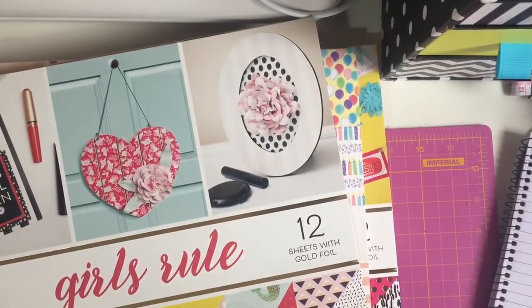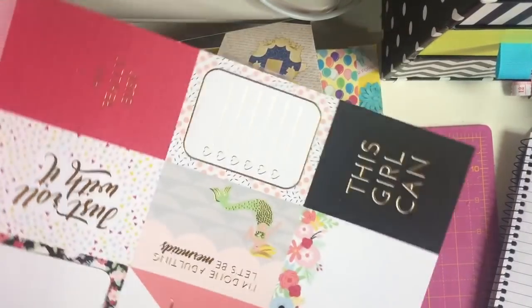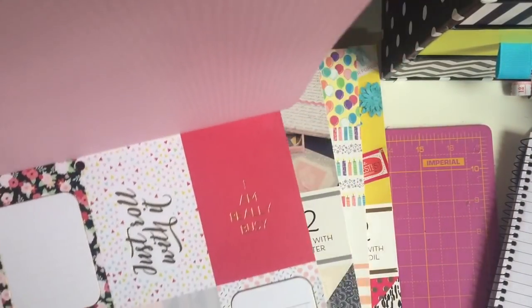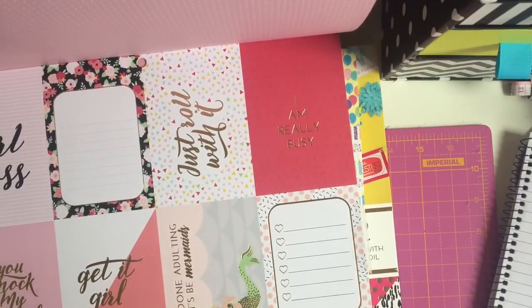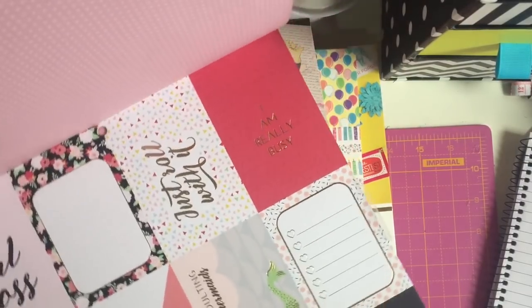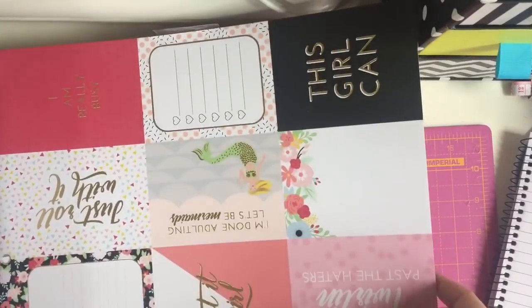This is Girls Rule, and this one was £7.99 too, and this has gold foiling in it. You've got the cut aparts - this girl can, I'm done adulting, let's be mermaids, get it girl, girl boss, you knock my socks off, girl power. I thought this would be good - I've seen a few people on YouTube, American ones, who do Galentines - so it's for their friends who are girls, instead of valentines it's gal, like G-A-L, Galentines. So I thought that might be cute to do like a pocket letter or a flip book for someone.